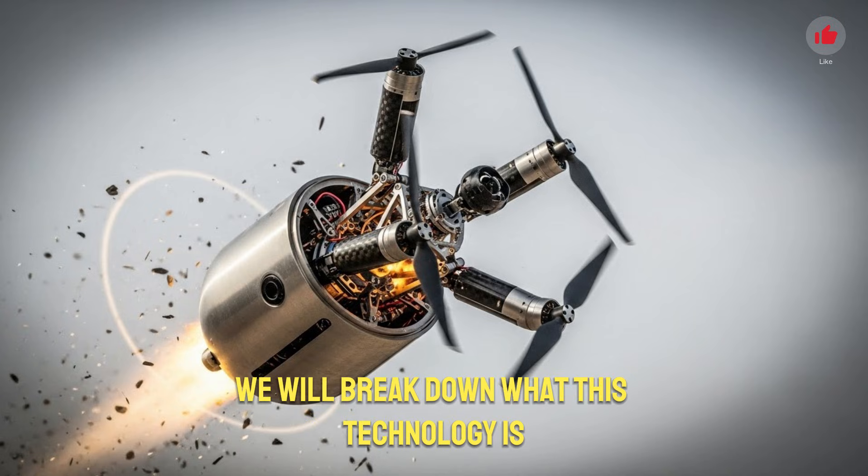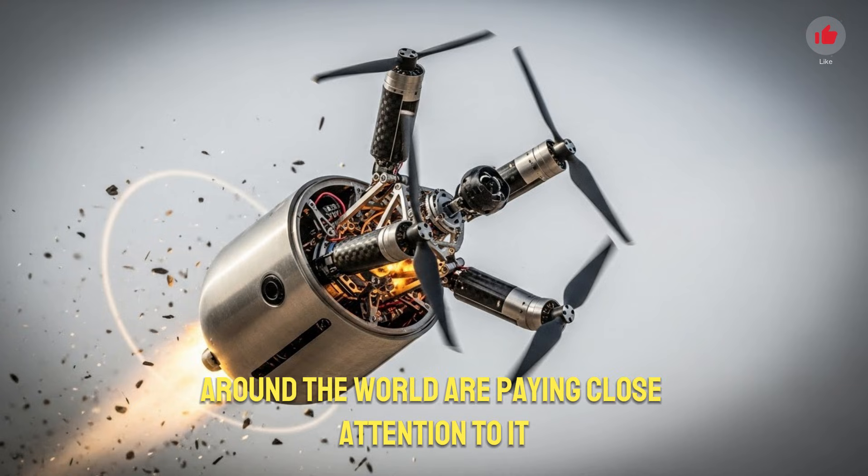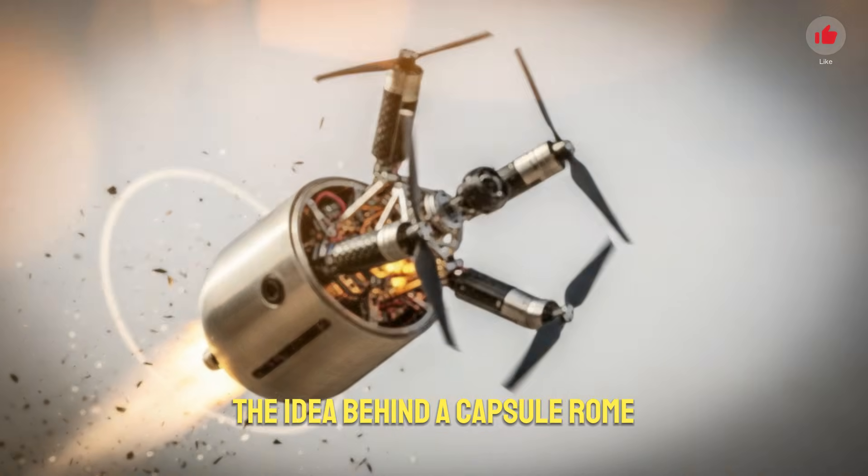In this video, we will break down what this technology is, how it works, what makes it so advanced, and why nations around the world are paying close attention to it.